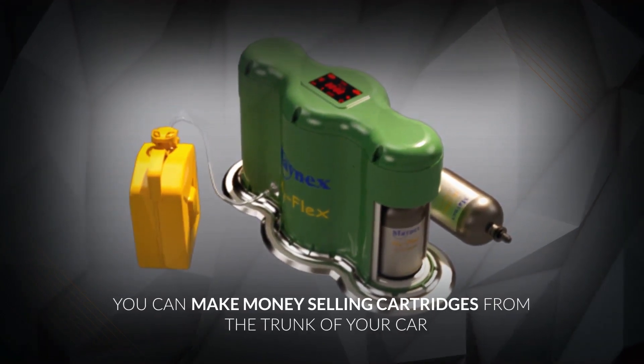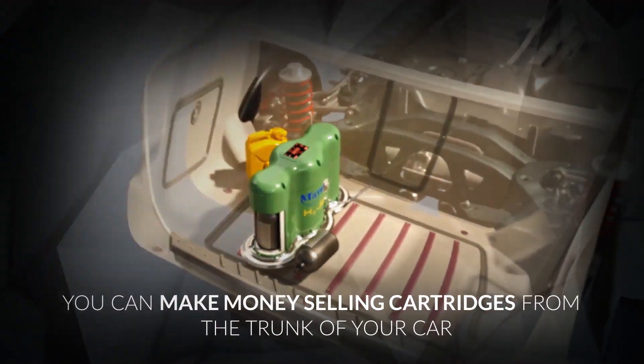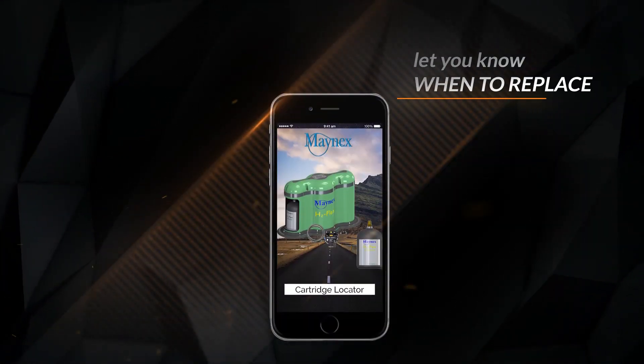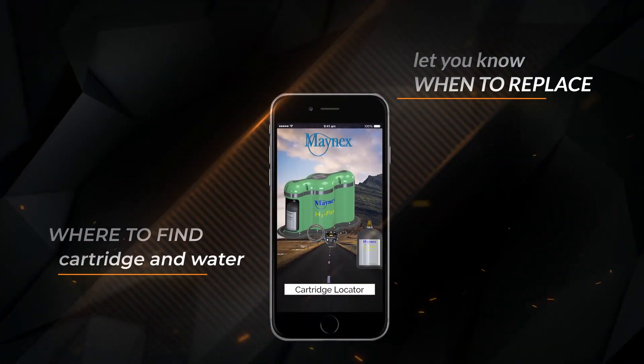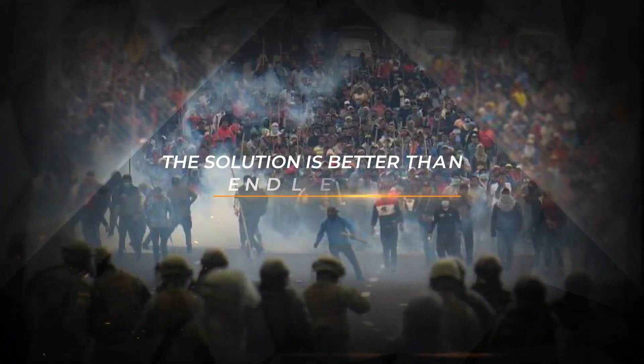You can make money selling cartridges from the trunk of your car. The included water gas app lets you know when to replace a cartridge and where to find replacement cartridges. The solution is better than endless protests.